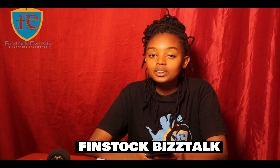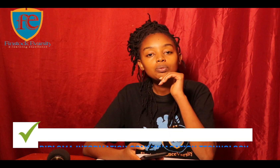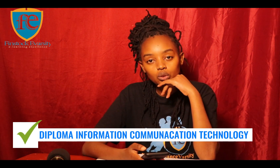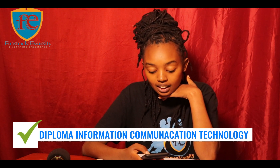Hello guys, welcome to our Facebook channel — a channel to talk about businesses where we give you tips and insights on how to run, start, and manage your business. We also talk about online courses, and today we are going to be talking about the DICT — Diploma in Information Communication Technology. I'll be answering some of the questions I've been getting regarding this course.